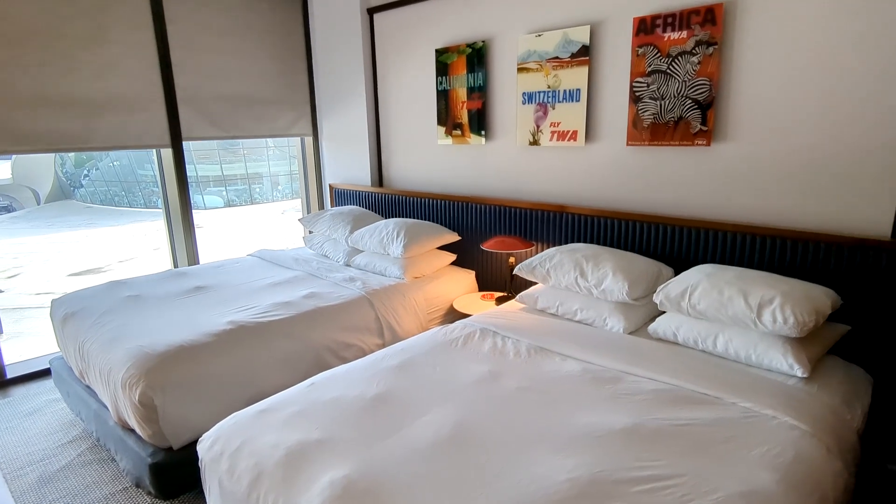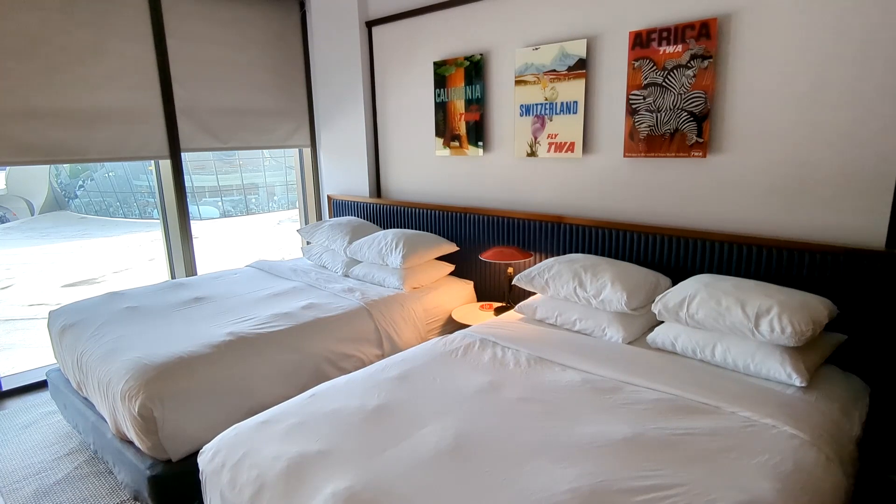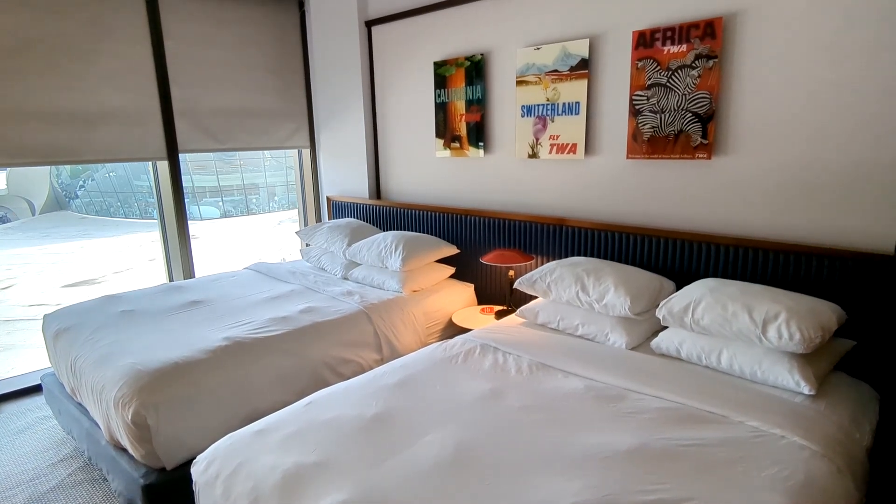Thanks for watching! Please hit the like and subscribe button for more travel, hotel tour, and cruise tour videos. Thanks!